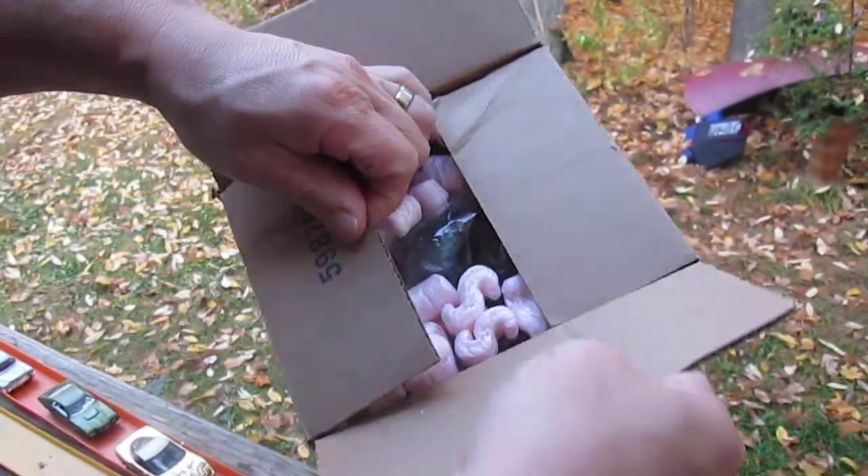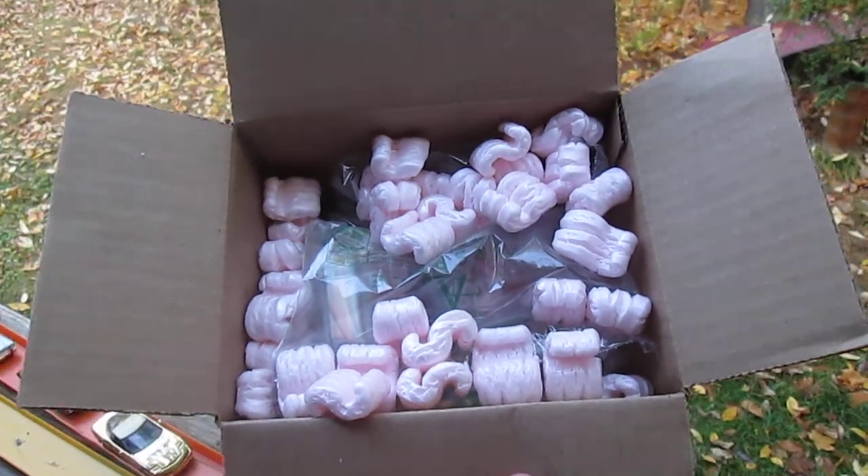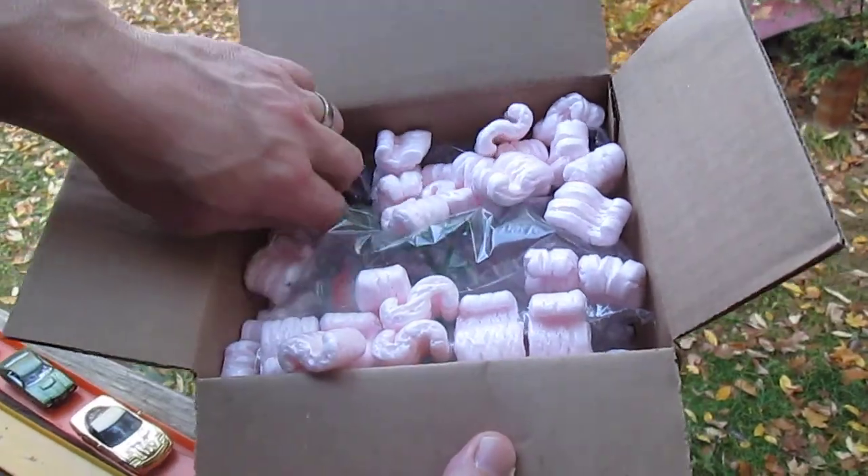Oh, those blasted peanuts. Look how perfectly that is wrapped for a two dollar car. You know it cost way more to ship than two dollars.